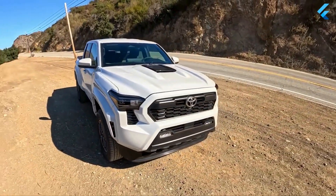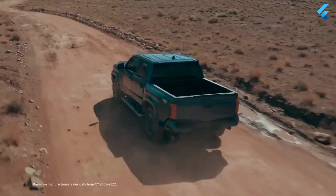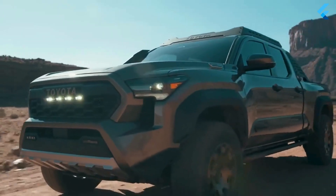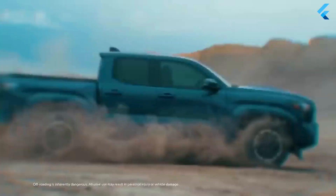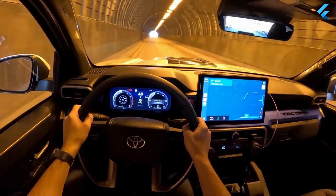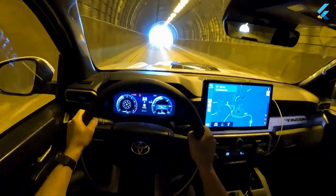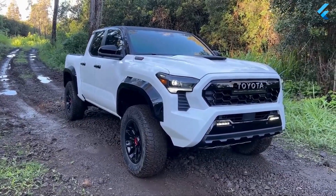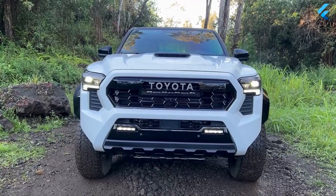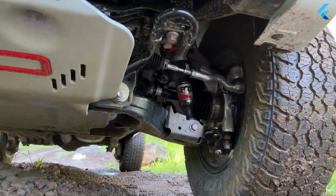Inside, the redesigned Tacoma makes big strides in both design and packaging. The dashboard has higher quality screens and nicer materials along with traditional switchgear. While most Tacomas have a 7.0-inch digital gauge cluster, TRD Off-Road models and up have a larger 12.3-inch all-digital unit. A head-up display is standard on Limited and higher models, as well as heated and cooled front seats. Each model benefits from a raised seating position with extra headroom, meaning the driver no longer feels like they're sitting on the ground. A more adjustable steering column should make the truck more comfortable for more people.